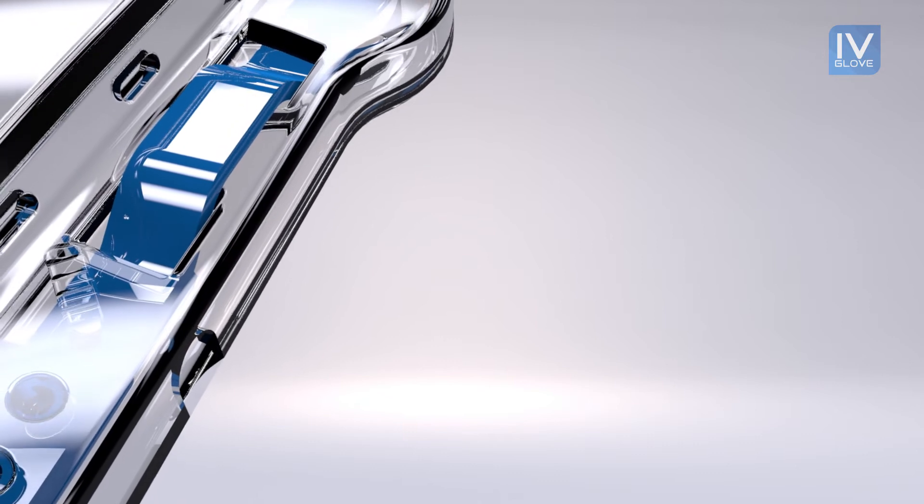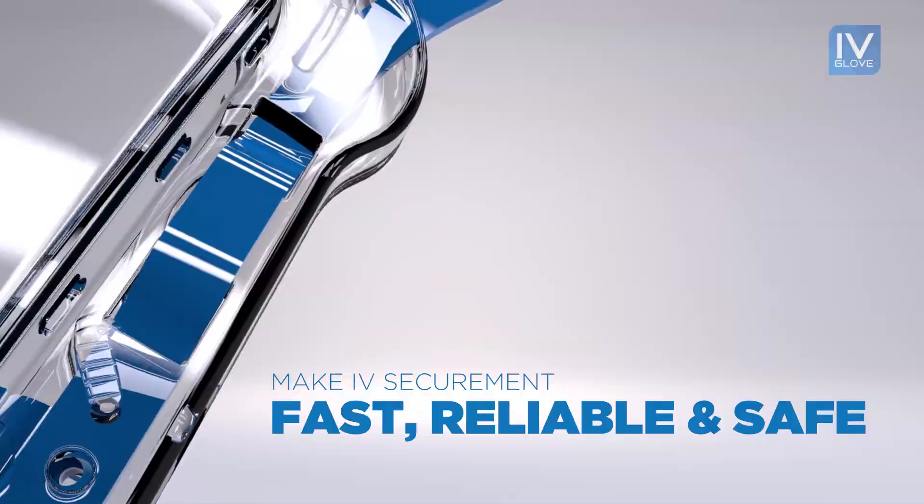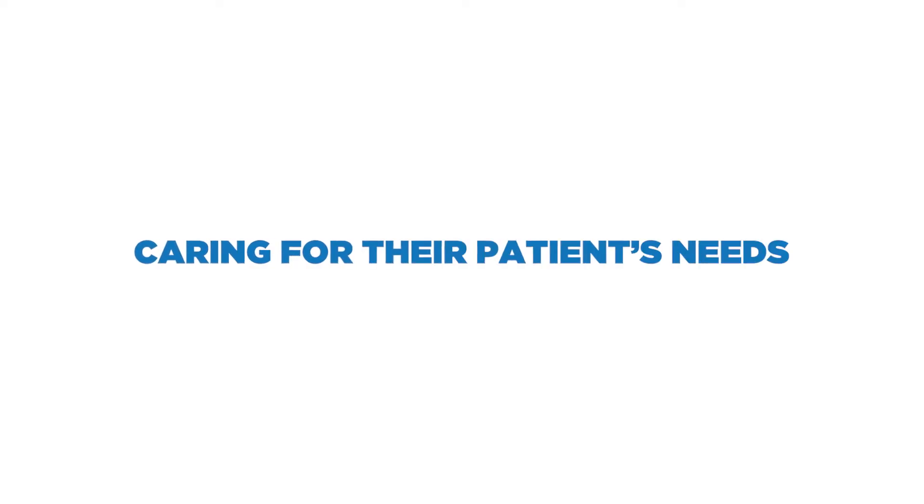The IV Glove was created with a singular focus: make IV Securement fast, reliable, and safe. So medical professionals spend less time worrying about a patient's IV, and more time doing what they do best — caring for their patient's needs.